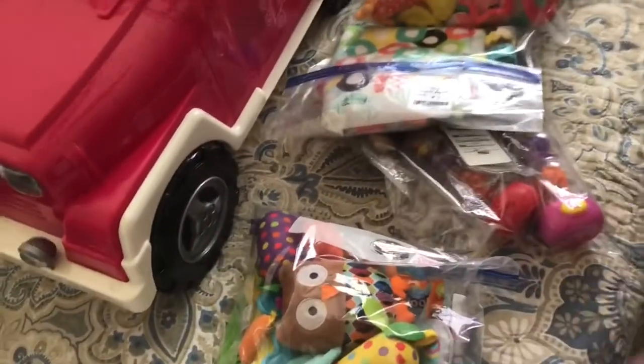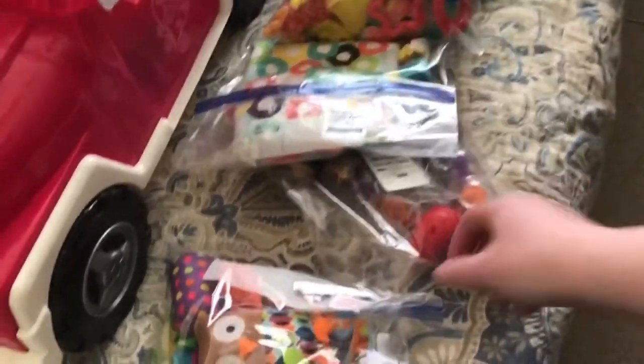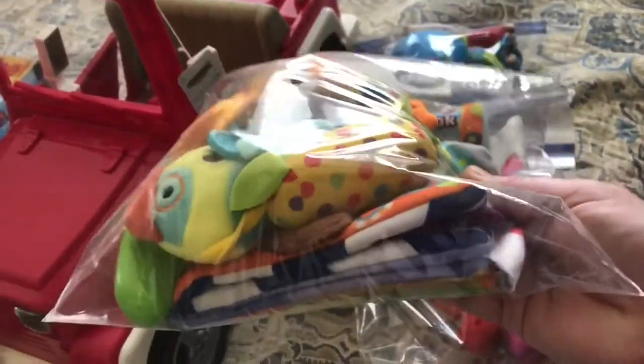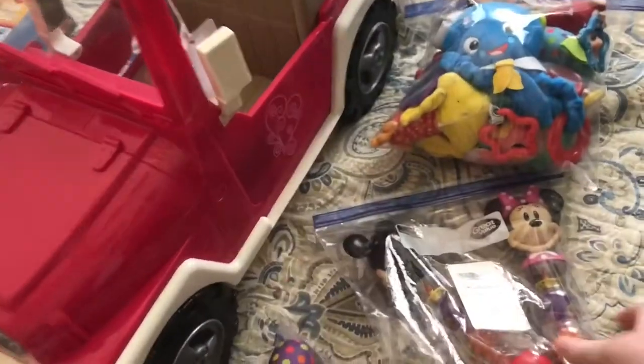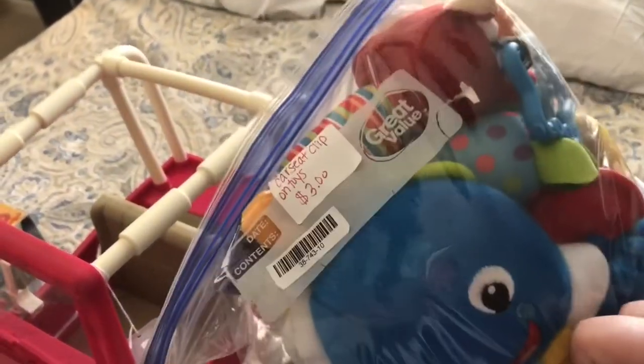I also have a nephew and a niece on the way. We're visiting my in-laws in a couple weeks and I wanted to take some toys for her house when the grandbabies come over. I found rattles and cloth books — the whole bag was two dollars. Some taggies toys with tabs on the ends were a dollar. I found a Mickey and Minnie rattle that lights up when you bang them — that was two dollars. I got another set of random rattles and car seat toys for three dollars.